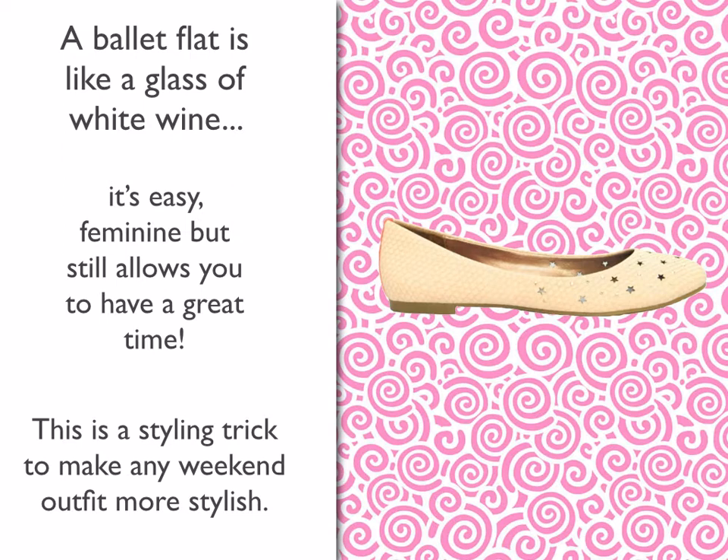Those of you that have been with me for a long time, you're tired of hearing about the ballet flat, but I'm going to continue to harp on it until everybody gets that point of how important this is for your wardrobe.